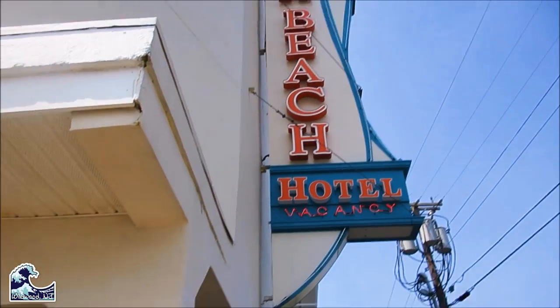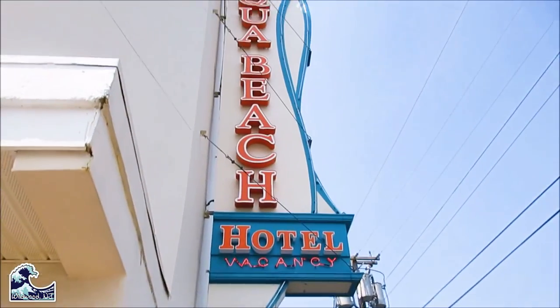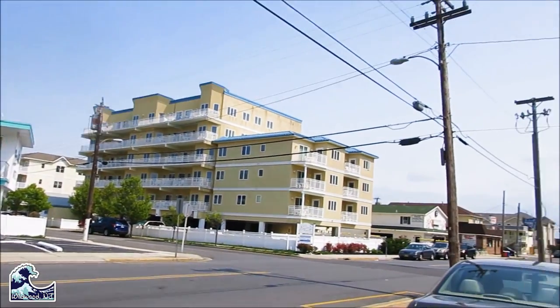So the second hotel we stayed at was called Aqua Beach. We stayed there for one night — the first night we arrived because the resort we stayed at was not available that night. It was not too bad but it was not my favorite, and you'll see why.